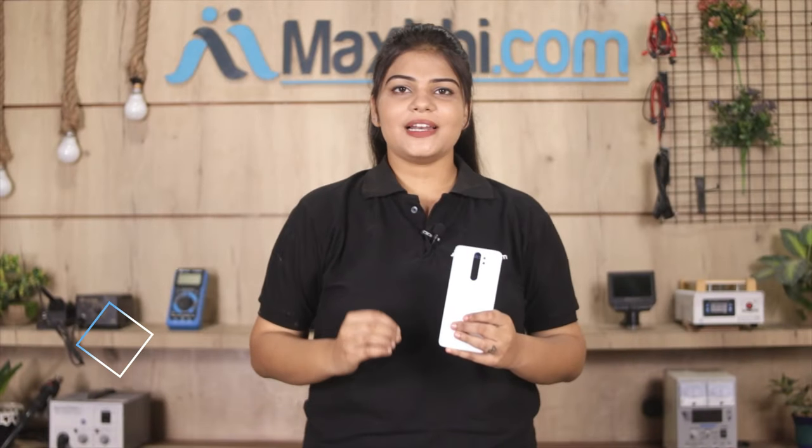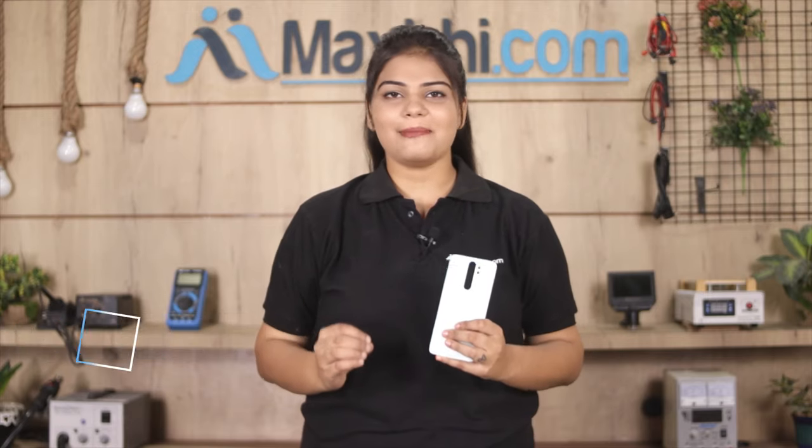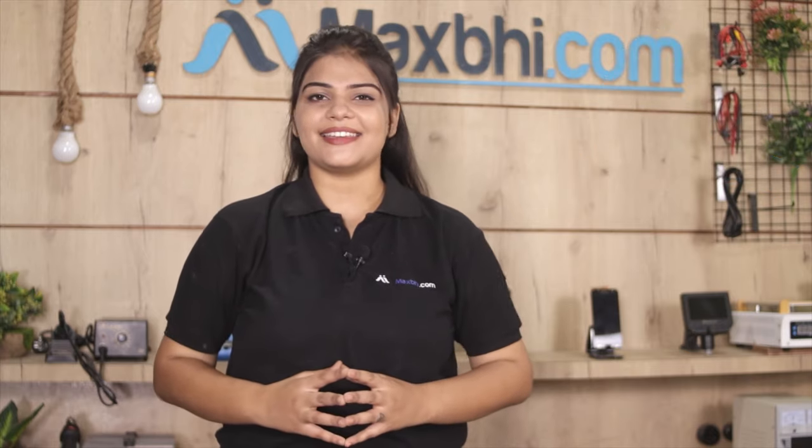This back cover is checked by our quality team and inspected after quality assurance before it is sent to you. With the Xiaomi Redmi Note 8 Pro back cover, Maxp Trust Replacement warranty is provided by Maxp.com.